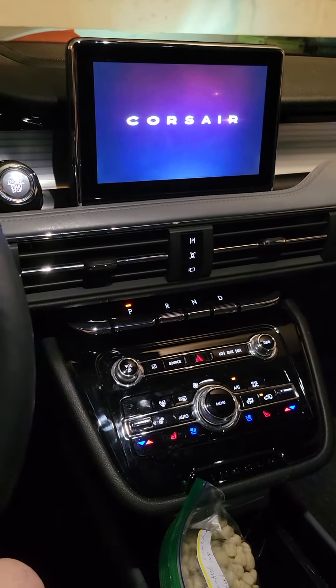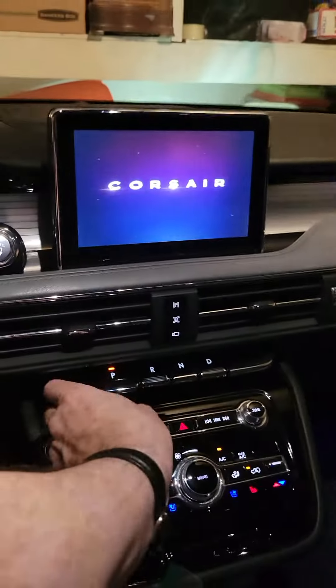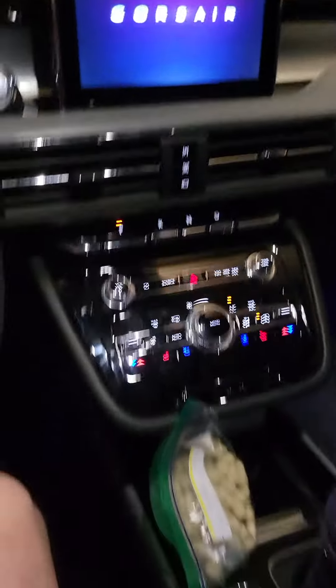Good morning. We're in a 2022 Lincoln Corsair Grand Touring.